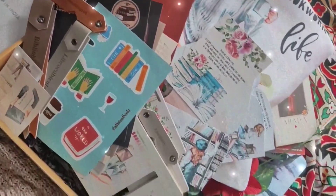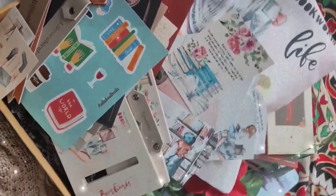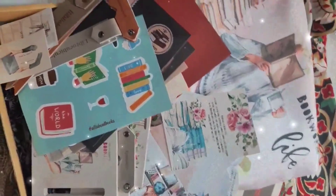Thank you so much for watching. If you missed this box, don't forget to get your April box because it's going to be even better — thank you!